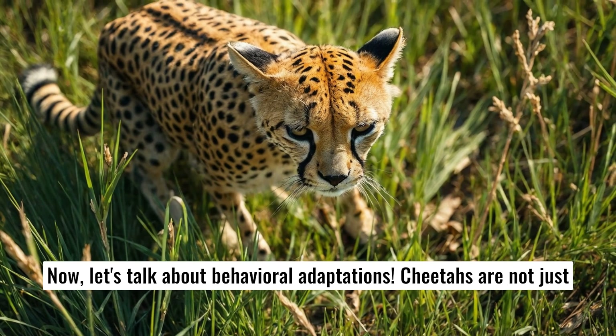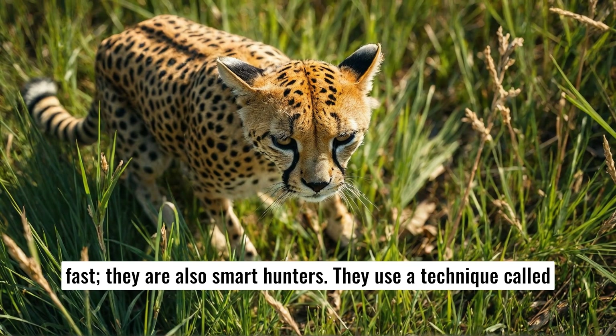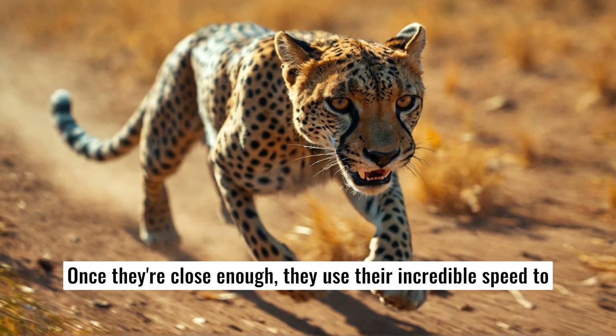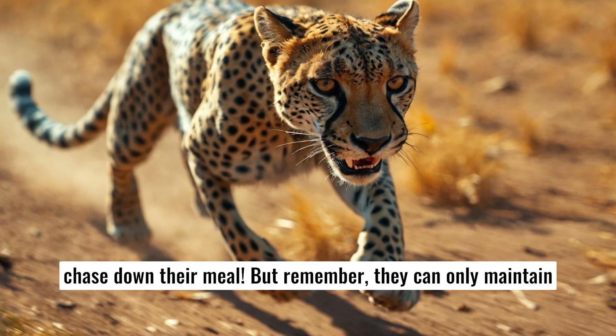Now let's talk about behavioral adaptations. Cheetahs are not just fast — they're also smart hunters. They use a technique called stalking to get close to their prey. They crouch low to the ground, using the grass to hide their bodies. Once they're close enough, they use their incredible speed to chase down their meal.